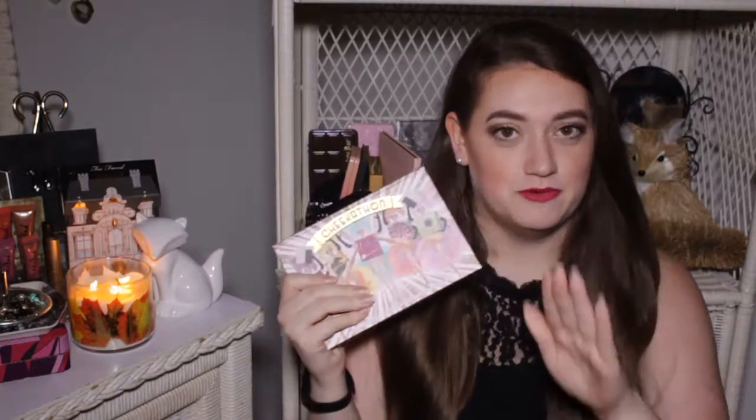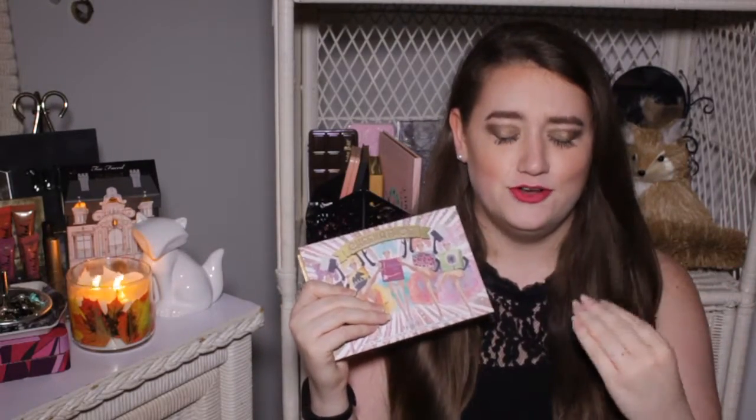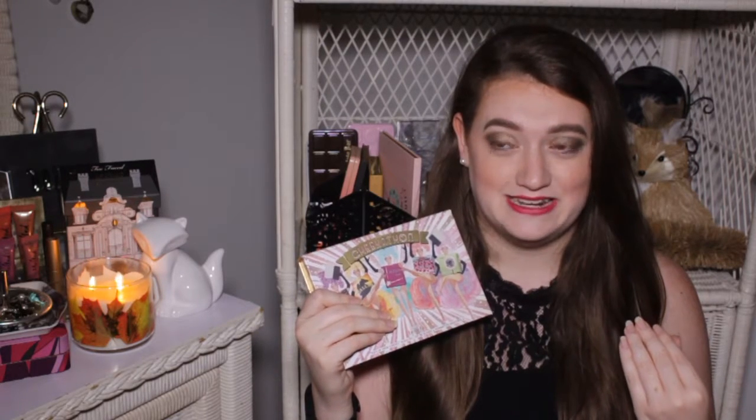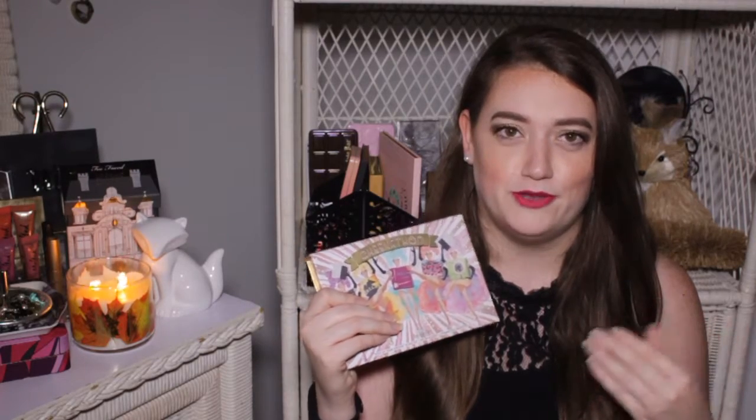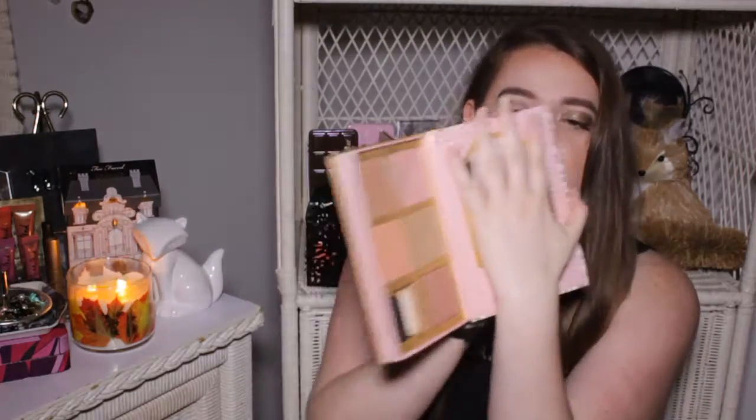First thing I want to talk about is the Cheek-a-Thon — super excited for the new one, I cannot wait. I'm a little disappointed because I already bought Dandelion Twinkle because Sephora had it available for VIB and VIB Rouge and I regret it. But that's not what we're talking about today — we're talking about the Cheek-a-Thon Grinch palette. I always forget I have the brush in there.